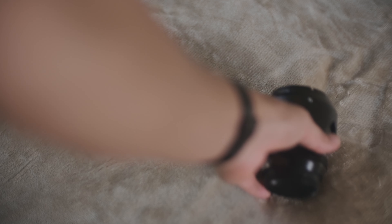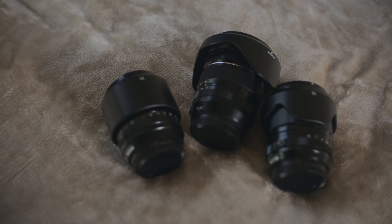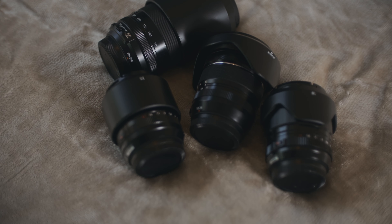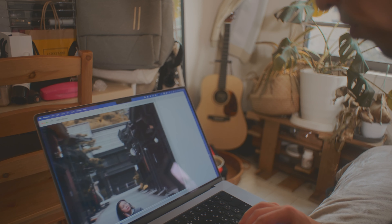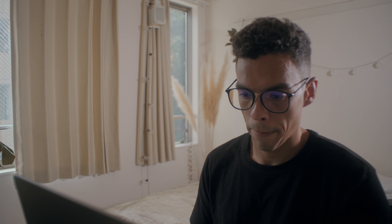I spent money buying the best lenses that I could get, believing that the best lenses would get me the best results. And yes, my pictures did look better in a sense — they were sharper and perfectly in focus. But there was still something that I missed.